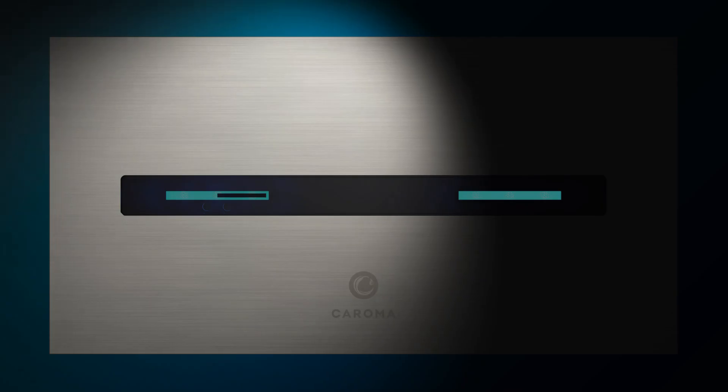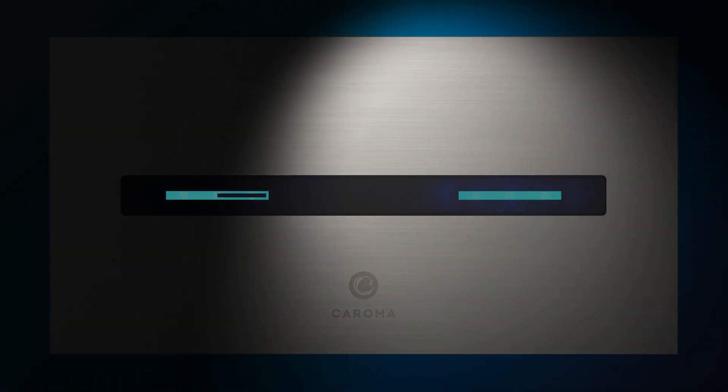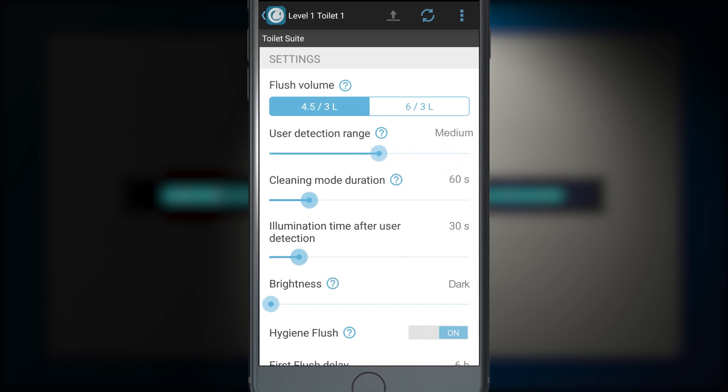The advanced technology in the flush button panel also detects movement to light up or dim the built-in LED reassurance lighting. Flush modes, power saving and cleaning modes can be set from the app or BMS, as can the sensor proximity range and LED brightness.